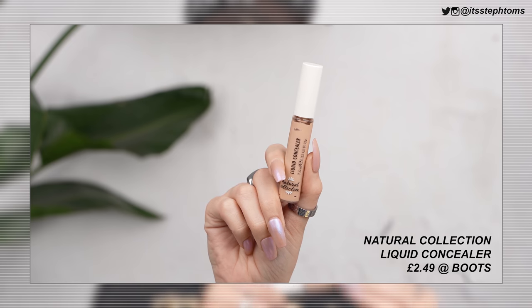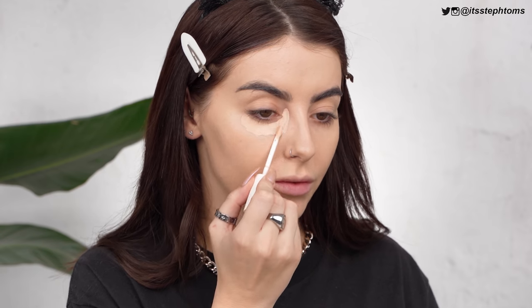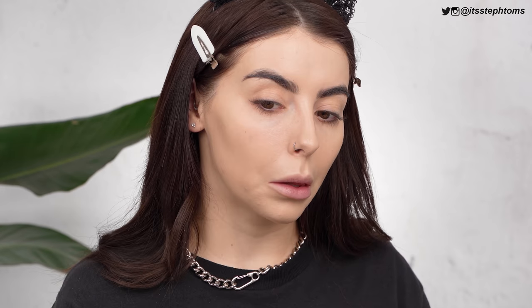This is just called the liquid concealer and I have it in the shade Fair. Loading that up because I need it. Literally after this video I'm taking a few days off filming — I've got loads of backlog of videos — and I'm going to chill. I'll probably help Ollie with a little bit of editing but otherwise I'm just going to nap and do some jigsaws. That's all I want to do. Oh, there it is — there's the creasing.